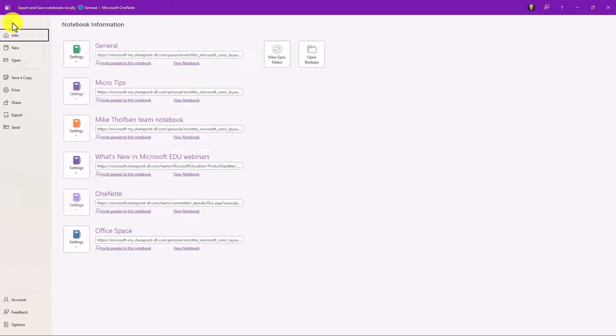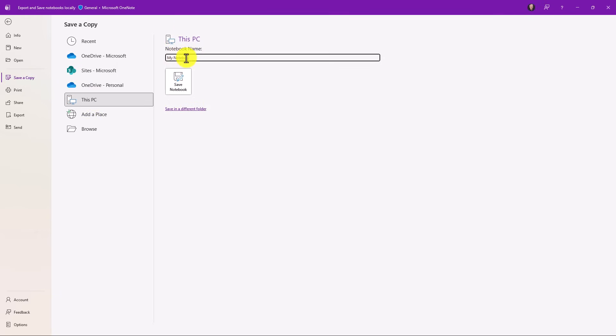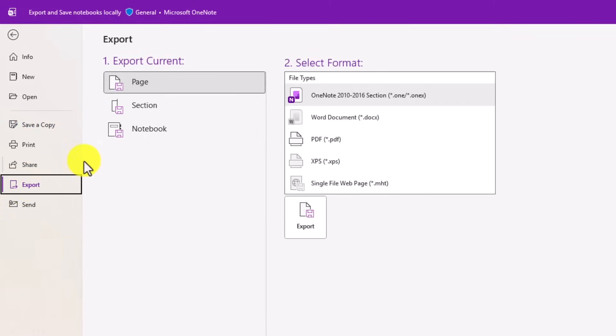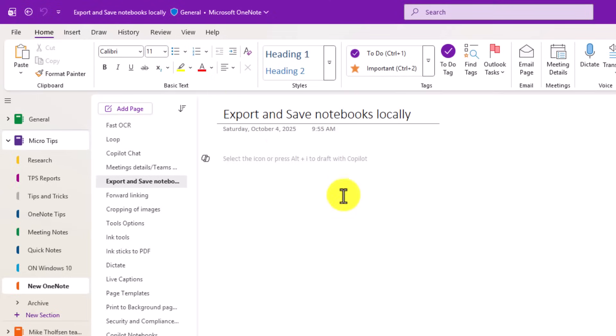Another big benefit of the new OneNote is that you can export and save notebooks locally. With OneNote for Windows 10 everything was always saved in the cloud. In the new app, if I go to File > Save a Copy, I can export and save a copy to my PC, give it a notebook name, and save it locally. I can also export an entire notebook, a page, a section, and save it as a OneNote Package, a PDF, XPS, or a single web page. The .onepkg file is kind of like a zip file you can open elsewhere. We had tons of requests to support that in OneNote for Windows 10.